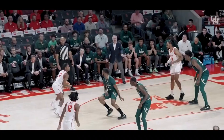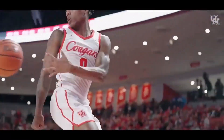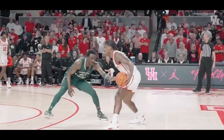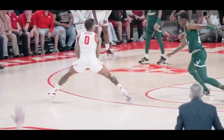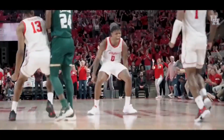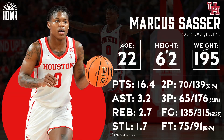Welcome back to the channel, guys. Arthur here from Draft Media, here to talk about the guard from Houston, Marcus Sasser. A player who nearly entered the draft in the prior year, Sasser elected to return to Houston for his senior season, where he averaged 16 points, 3 assists, and 3 rebounds per game on 43% from the field and 37% from behind the arc as of February 14th.